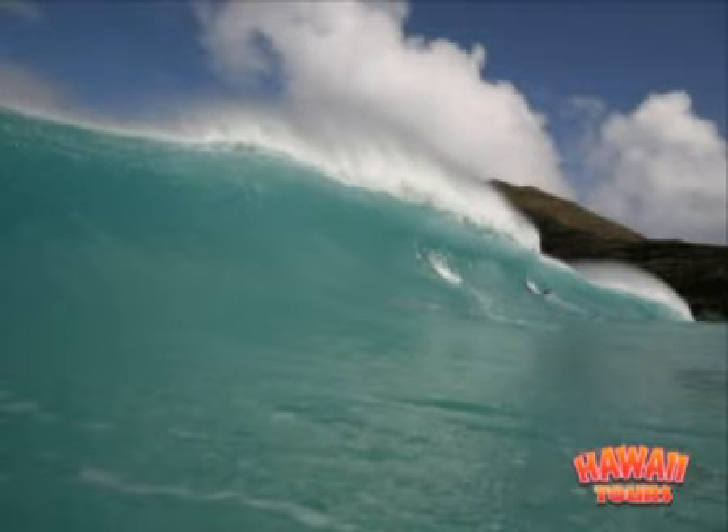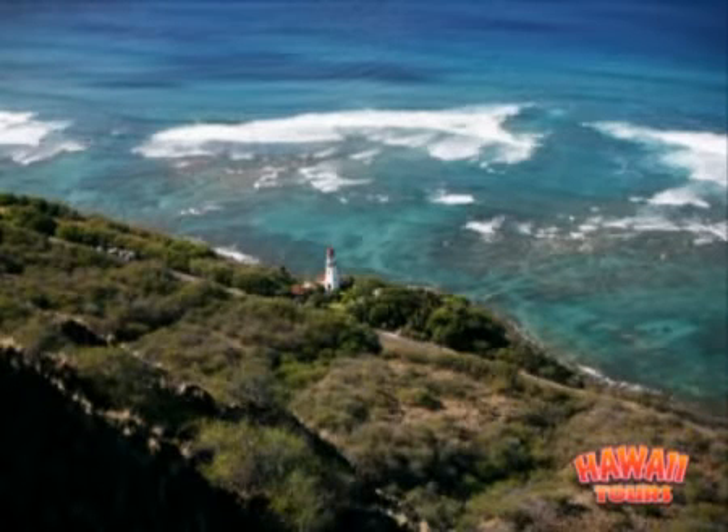Stop at the fabled Valley of the Temples, where you'll visit the picturesque Byodo-In Temple, located at the base of a stunning 2,000-foot mountain range.